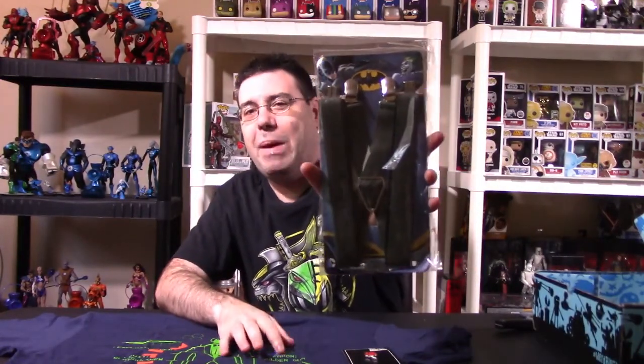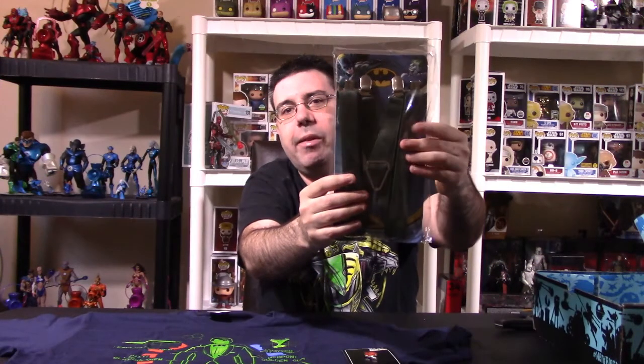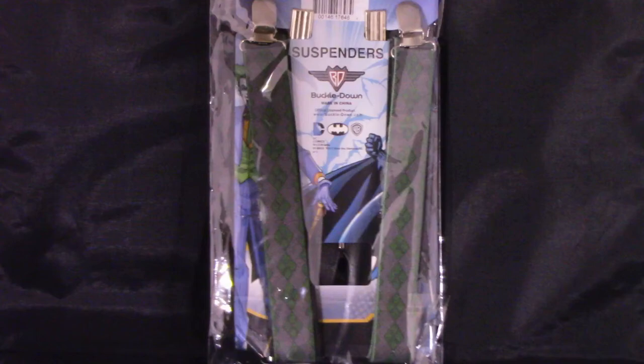They have some Batman suspenders — I'm not going to use them, but they look really, really cool. I'll take up-close shots of everything in my light box like I normally do for all my videos.